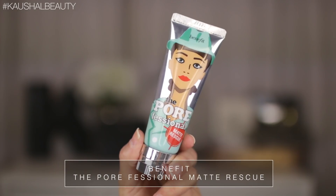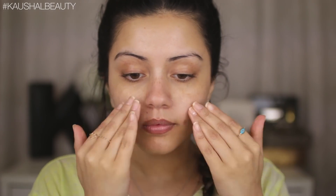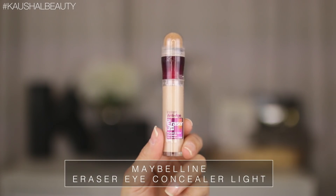For primer I'm going with the Benefit Pore Professional Matte Rescue. I feel like this really helps me stay quite matte and not oily throughout the day, so I'm just applying this to the usual areas of my face.